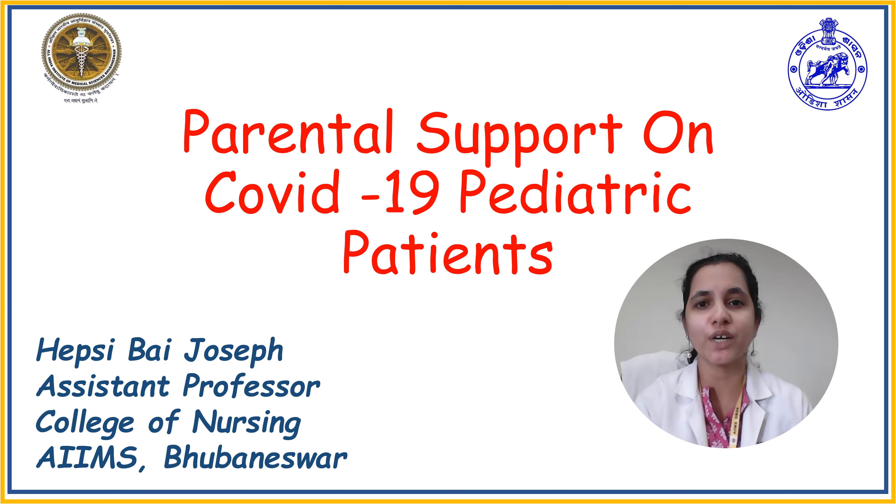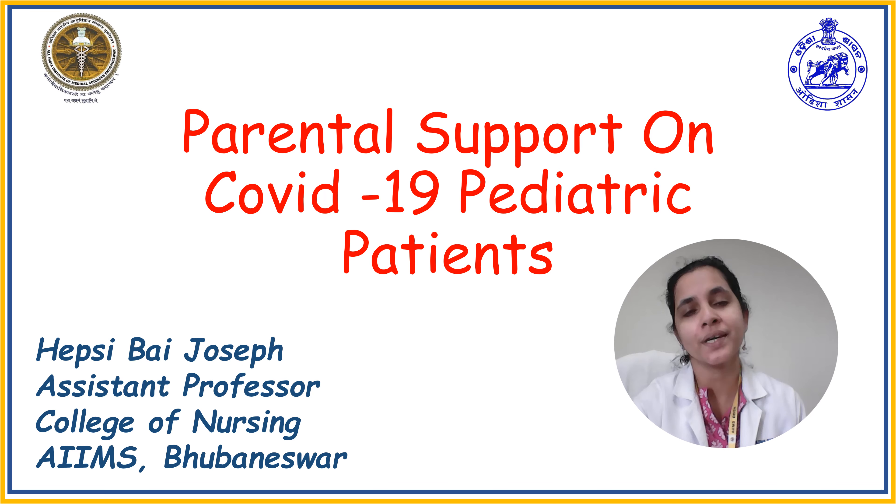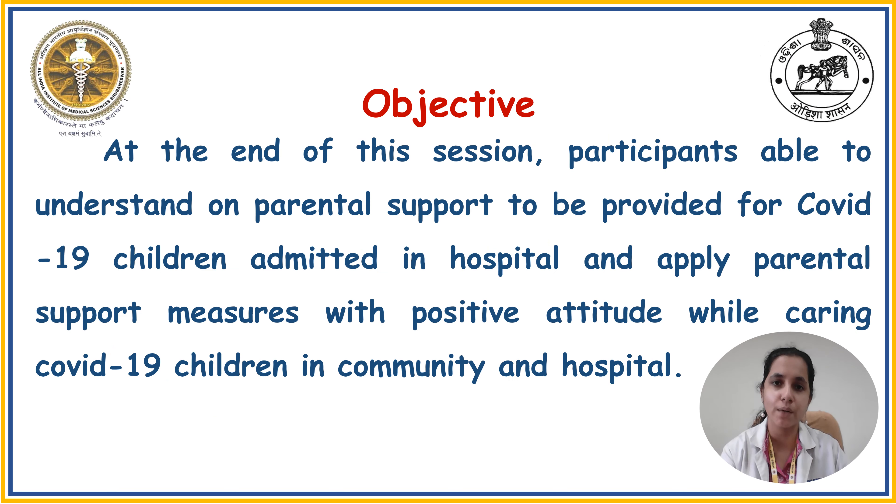As India is preparing for a likely third wave of COVID-19 soon, much focus has been emphasized on improving pediatric patient care both in the hospital as well as at home. I am Hepzibah Joseph, working as an assistant professor in College of Nursing AMES, Bhuvanesha, and I would like to present how to provide parental support for pediatric patients with COVID-19 in the hospital.